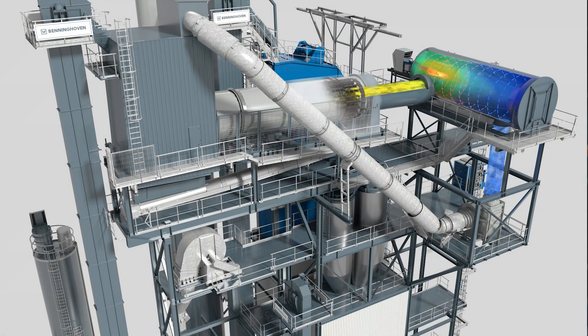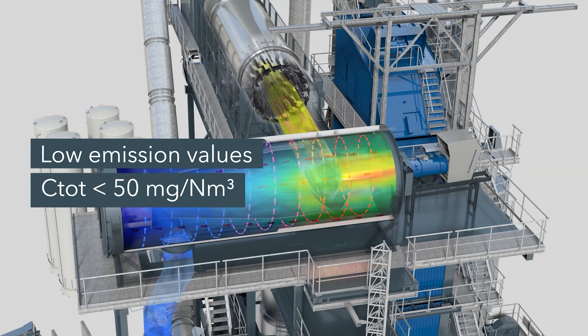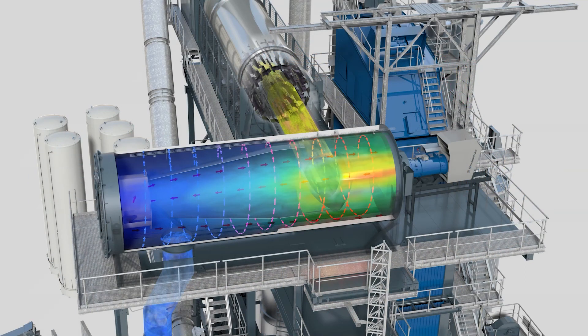The overall carbon concentrations generated during this recycling process are monitored. With the hot gas generator we guarantee compliance with the new TA Luft — the German emissions regulations — even with a very high content of recycled material.